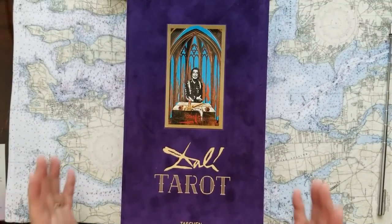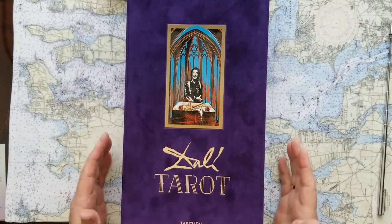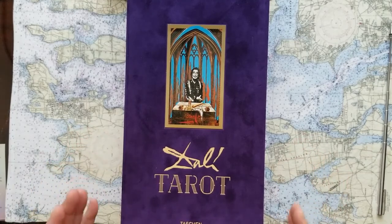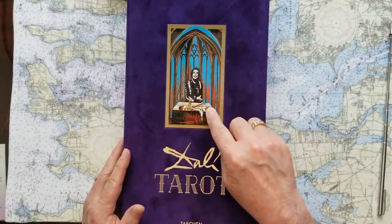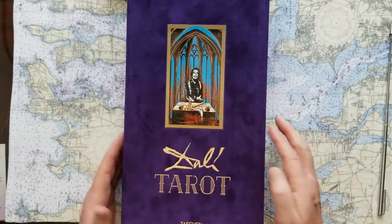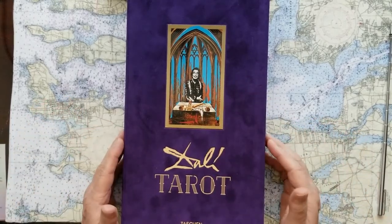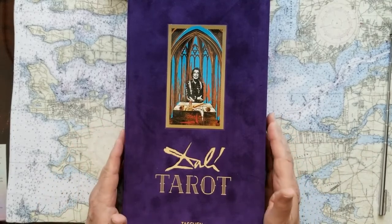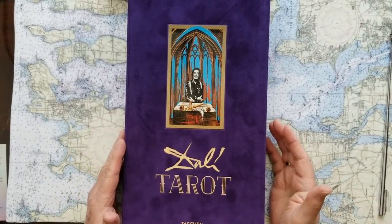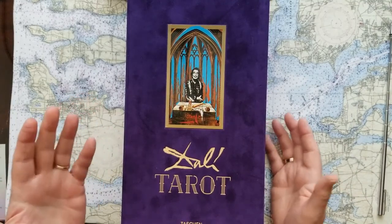I got these great cards, and if you ever doubted that I'm a sucker for great packaging, this will confirm it. These cards are by famed artist Salvador Dalí. He includes himself in the cards, and his wife, and they also include examples of some of his artwork and other artists he felt were appropriate for the interpretation.